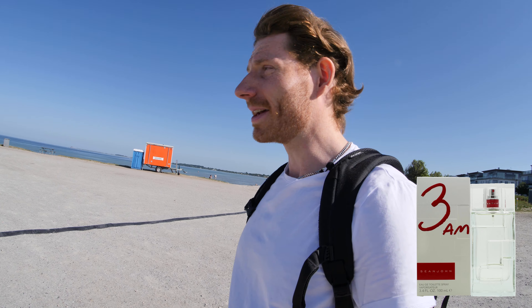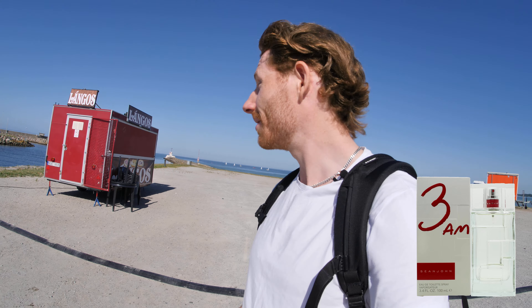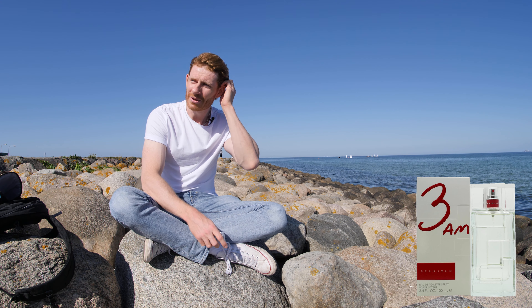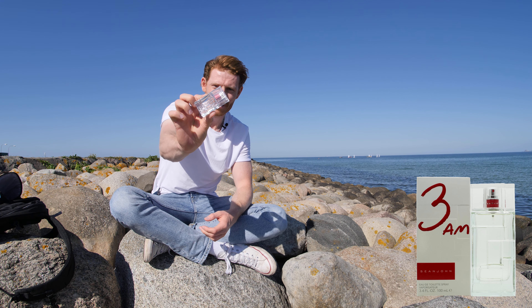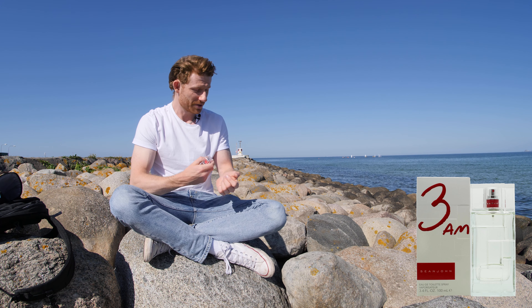I'm gonna go out to the pier and see if I can get some nice footage — there are some sailing boats out there. Now I'm sitting here at the harbor in Loma, Sweden, and here's the little fragrance — a really small 15 milliliter sample of Sean John's 3AM. I'm gonna spray this on me and see how it smells on first impression. Is it good? Is it worth the money?